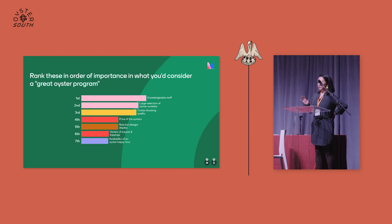This is a bit of a long list, but on your phone you'll be able to see it more clearly. Rank these in order of importance in what you consider to be a great oyster program — things like good selection of oyster varieties, price, availability of oyster happy hour, oyster shucking quality, raw bar design and display, having a raw bar in the front of the restaurant, and variety of sauces and toppings.